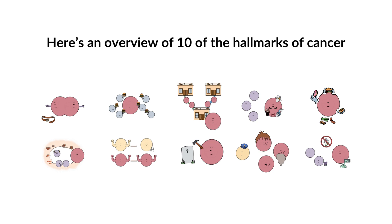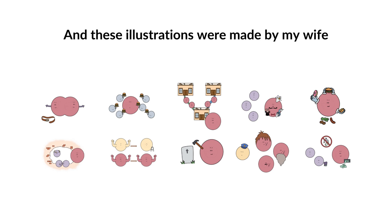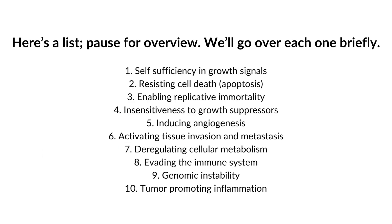Here's an overview of 10 of the hallmarks of cancer, as published by Hanahan and Weinberg in 2000 and 2011. These illustrations were made by my wife. These hallmarks are characteristics shared across the large spectrum of different types of cancers that are crucial to their success. Here's a list you can pause for an overview, and we'll go over each one briefly.